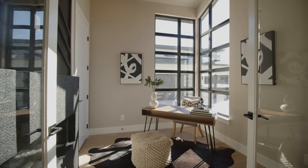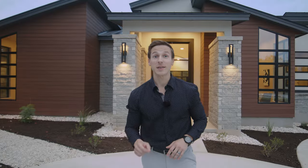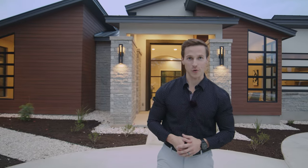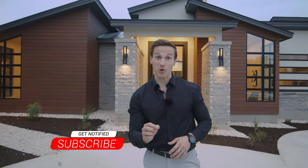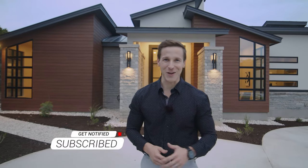That's going to wrap up the tour of this amazing custom home. This home is available for purchase, so if you might be interested in taking advantage of this amazing opportunity, send us a message and we'd love to discuss it further. Also make sure to subscribe to our channel so you can see more of our content here at KC Custom Homes.